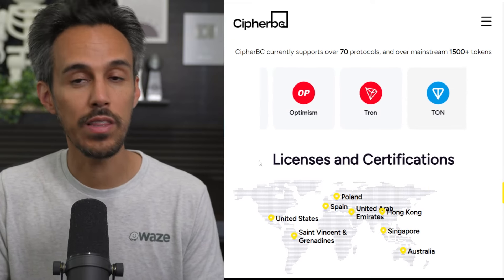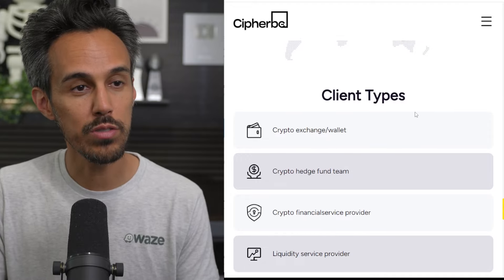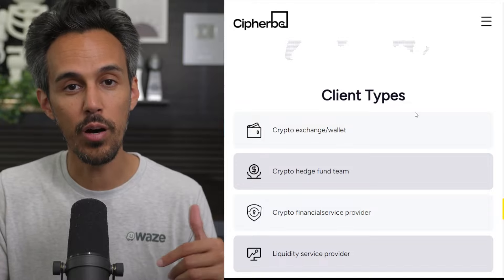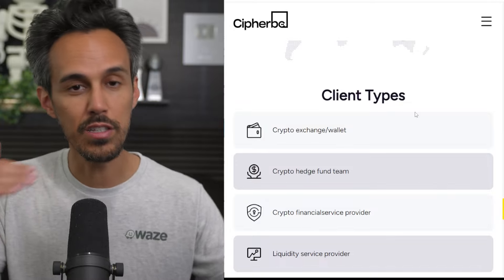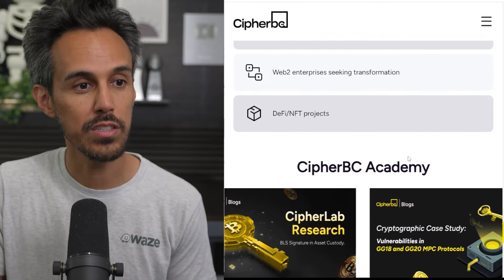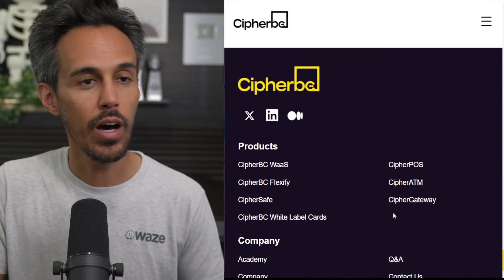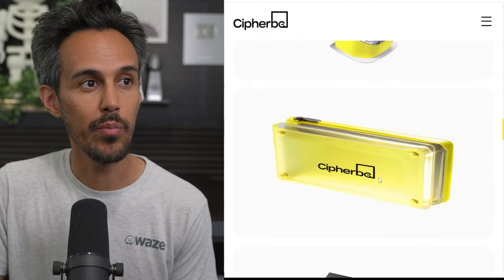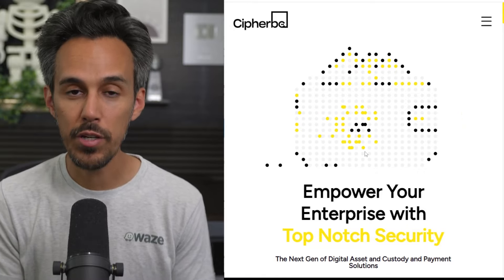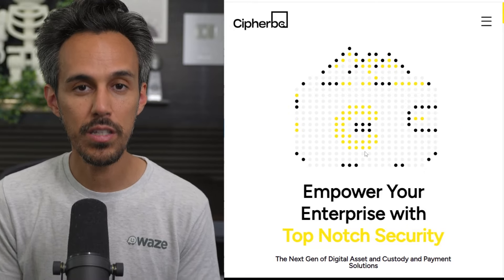You can check out their specific licenses and certifications on the site. They work with different client types across a range of business sizes and revenue levels, which really shows the diversity of projects they support. If you're interested, they have a great academy to learn more — I'll put the link in the description. CypherBC has a lot of great stuff going on, definitely a project I'm interested in. I'll keep you updated on the latest developments — thanks for watching!